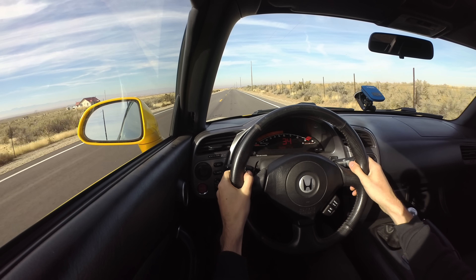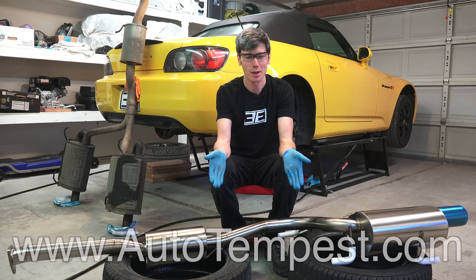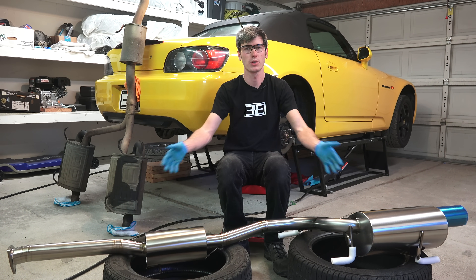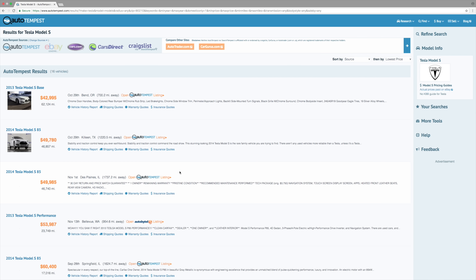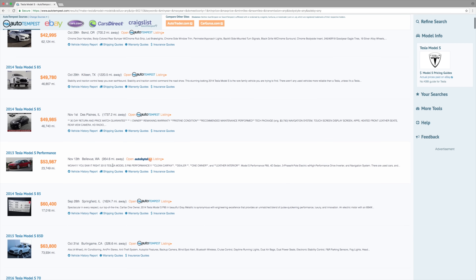Of course, real-world testing — what is the actual difference in acceleration before and after putting this titanium exhaust on? First off, a big thank you to AutoTempest.com. This is the final video of a three-part series where I've partnered with AutoTempest.com. It's a super cool website that combines all the different used car result websites into one, so you can just search in one location.